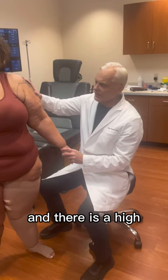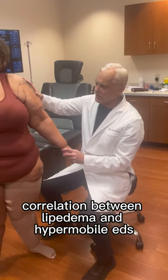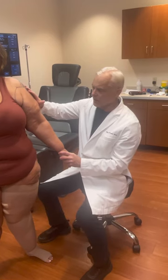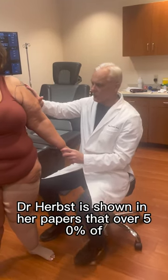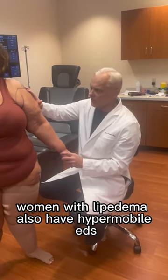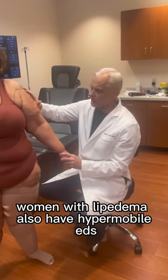There is a high correlation between lipoedema and hypermobile EDS. Dr. Herbst has shown in her papers that over 50% of women with lipoedema also have hypermobile EDS.